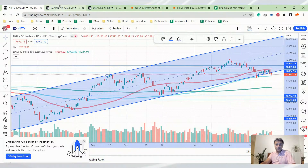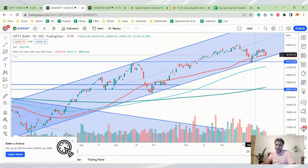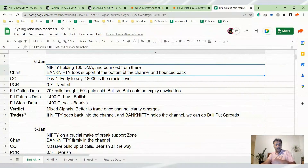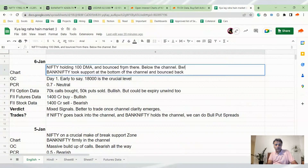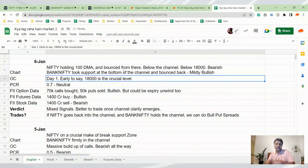If you look at Bank Nifty though, it's a different story. Bank Nifty is holding the channel low, Bank Nifty is holding the 100 DMA, and Bank Nifty is still in the channel. So Nifty is very clearly bearish — below the channel, below 18,000 — while Bank Nifty is kind of bullish, though the channel can also break. So we have conflicting signals from Nifty and Bank Nifty.